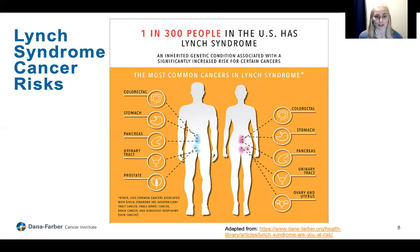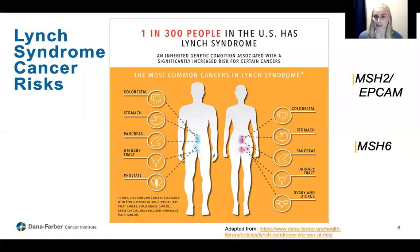There are five different genes associated with Lynch syndrome: MLH1, MSH2, EPCAM, MSH6, and PMS2. An individual with a mutation in any one of these genes has Lynch syndrome. However, while all of these genes are associated with Lynch syndrome and the group of cancers mentioned, the exact cancer risks associated with each gene are a little bit different. We do have specific risk numbers for each gene, which are at the end of this presentation for reference.